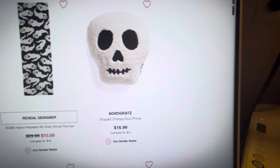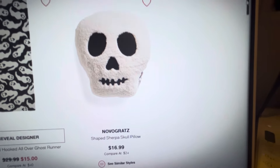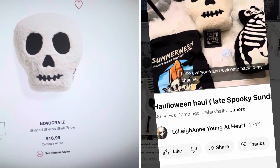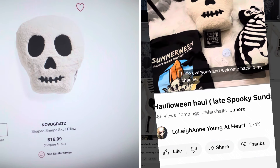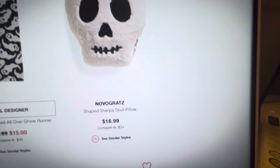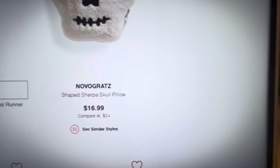The other thing I wanted to show you is this adorable little skull pillow. I actually did get this pillow last season — I absolutely love it. I will link that video down below in the description so you can see it a little bit closer up. It is only $16.99.